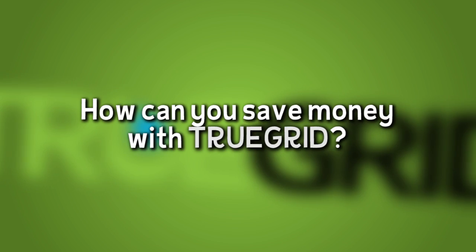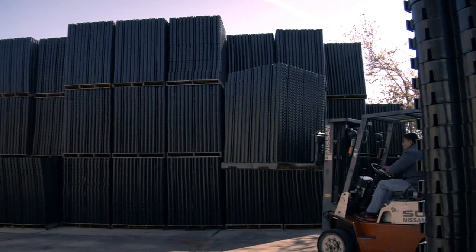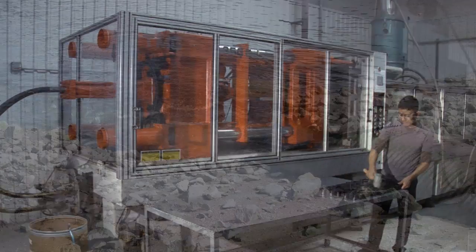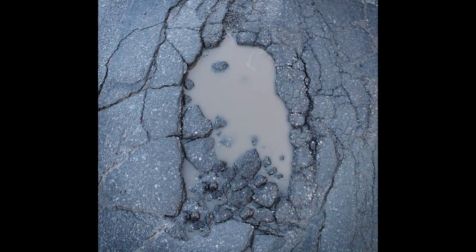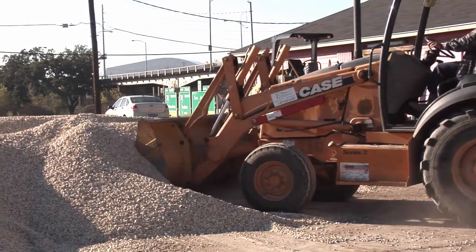How can you save money with True Grid? You order factory direct from our U.S. True Grid manufacturing plant — no middleman. Most orders can be shipped in 24 hours. There are no additional drainage systems, retention ponds, or land utilization costs associated with concrete and asphalt. True Grid is virtually maintenance-free, and no frequent refill of gravel is needed.